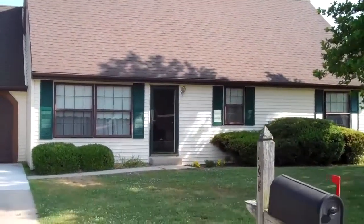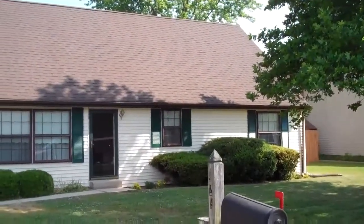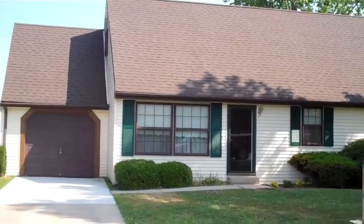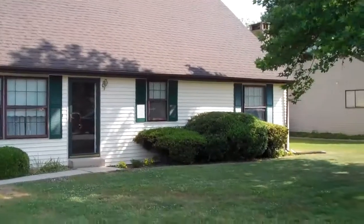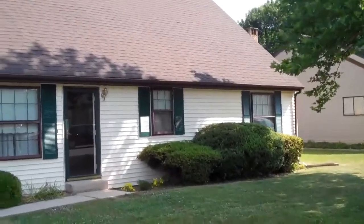This is 229 Bynum Place, our newest listing in Bear, Delaware. This is a 4 bedroom, 2 full bath Cape Cod, features a 1 car garage. Located on the corner lot with a finished basement. Let's check out the inside.